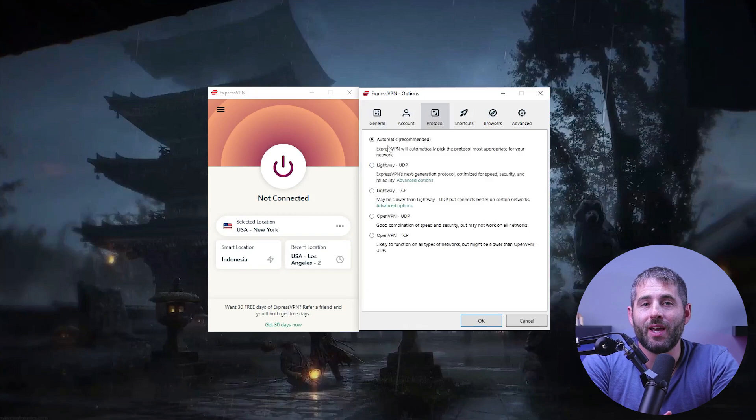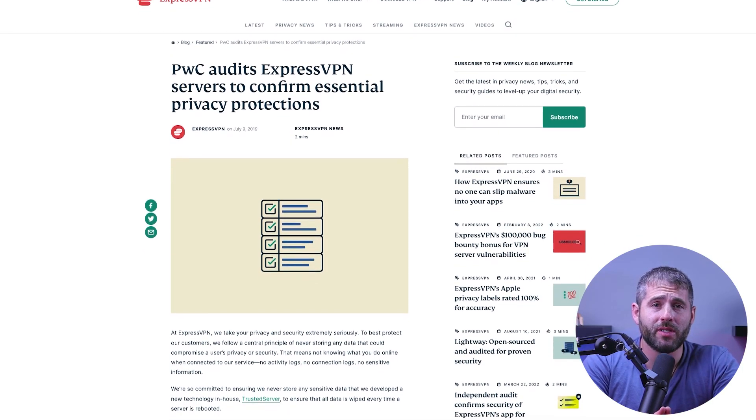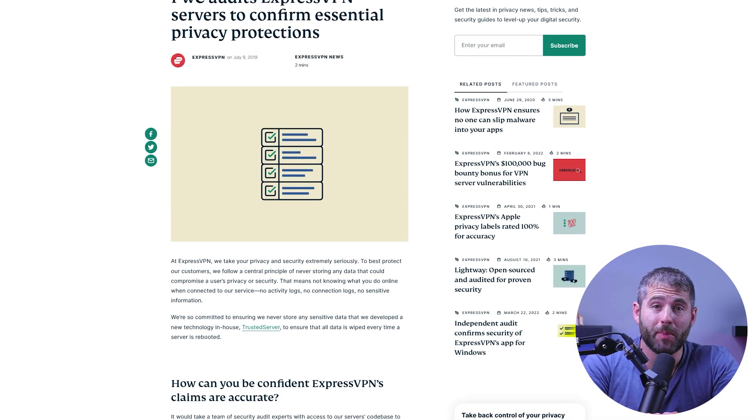Additionally, they employ multiple security protocols, including OpenVPN, IKEv2, and their own proprietary lightweight protocol to add an extra layer of protection to your connection. ExpressVPN also has a strict no-logs policy that has been independently audited by reputable third-party organizations like PwC, which ensures that your online activities are not stored and your privacy is safeguarded.